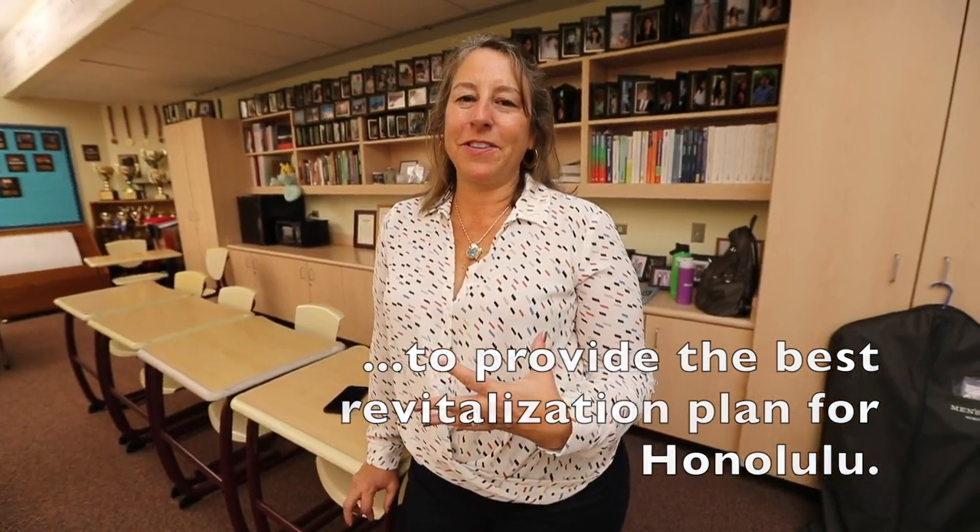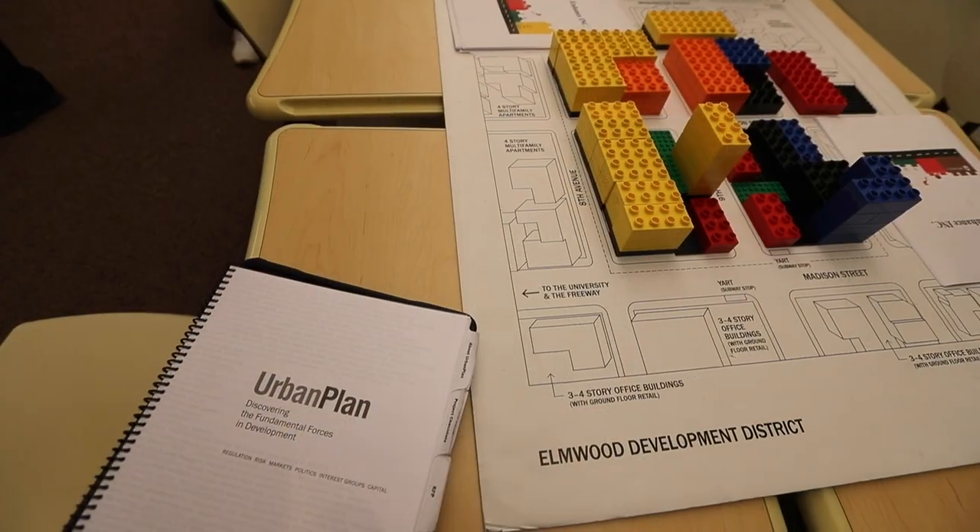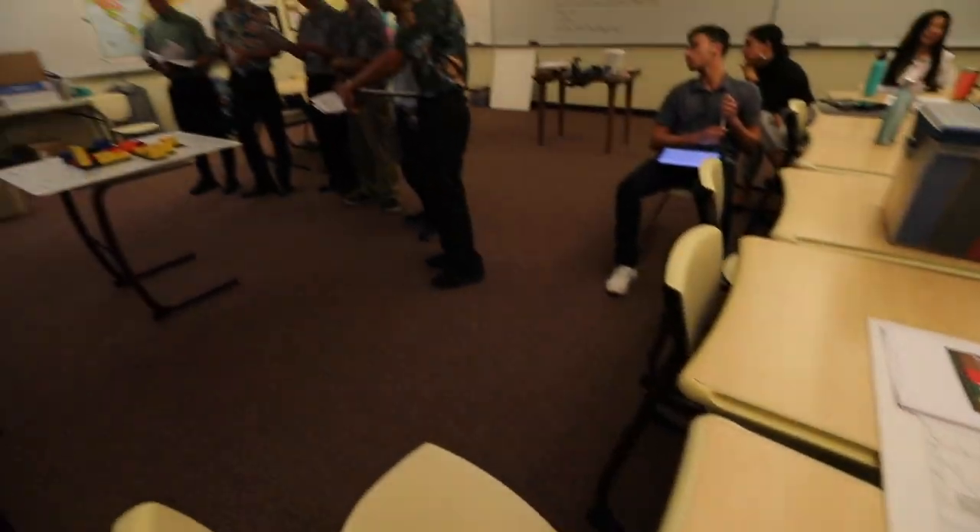Urban Plan is an opportunity for high school students to engage in the real estate profession. They get to play with Legos and a city block diagram where they place different colored Legos representing different product types — whether it be single or multi-family housing, luxury housing, retailers, or historic buildings, even a homeless shelter.